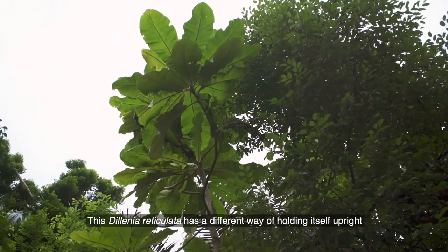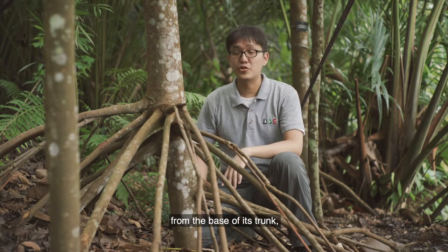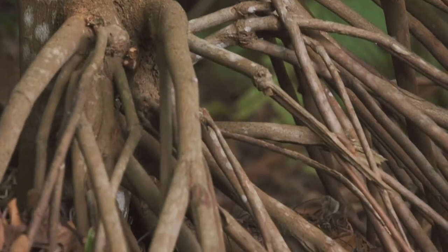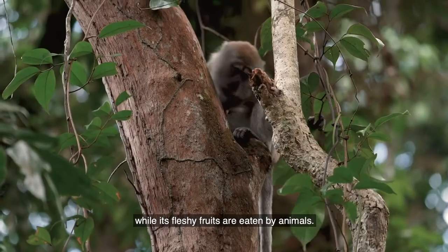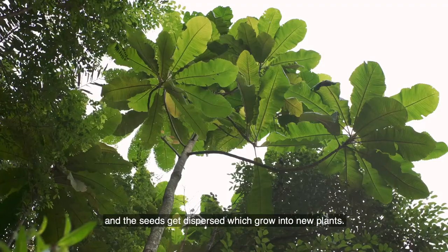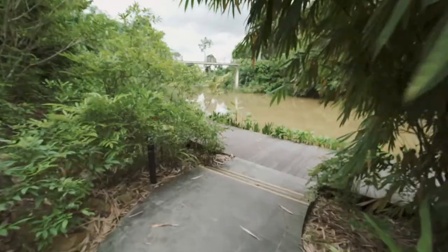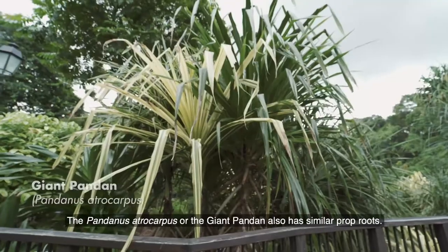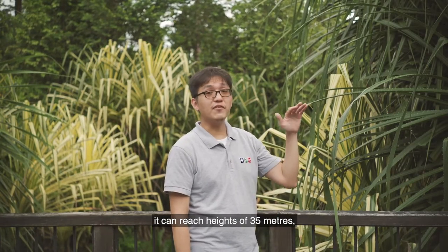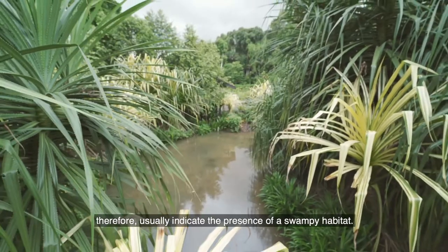Dialium indum reticulata has a different way of holding itself upright in swampy conditions. It is aptly named the Stilted Simpo because it has arched prop roots that grow out from the base of its trunk, helping to prop up the tree and providing support in these flooded, swampy grounds. Insects visit the flowers of the Stilted Simpo, while its fleshy fruits are eaten by animals — in the process, the flowers get pollinated and the seeds get dispersed, growing into new plants, together forming a healthy, thriving forest. The Pandanus atrocarpus, or giant pandan, also has similar prop roots. The largest pandan species in the region, it can reach heights of 35 metres and is commonly found growing in thickets. Clumps of giant pandan seen from far away therefore usually indicate the presence of a swampy habitat.